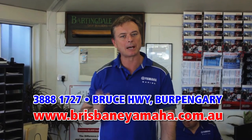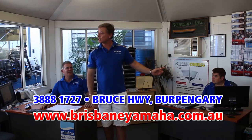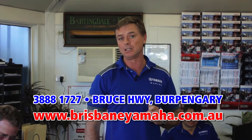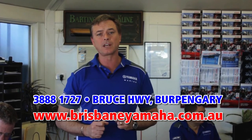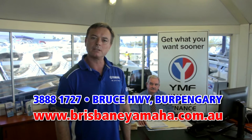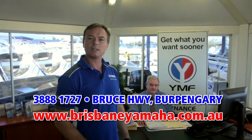One of the reasons we know boats is because of our highly trained, highly experienced sales staff. Peter has over 20 years of selling boats. Justin set an Australian record and sold over 400 Yamahas last year. And Paul McNaught has been around the boating industry for longer than he wants to admit. We have over 5 salesmen here plus some part timers. Whatever boat you're looking at and whatever the application, our sales team can find you the right boat for your lifestyle. And if you're interested in finance, Brisbane Yamaha are the largest YMF dealers in Australia.